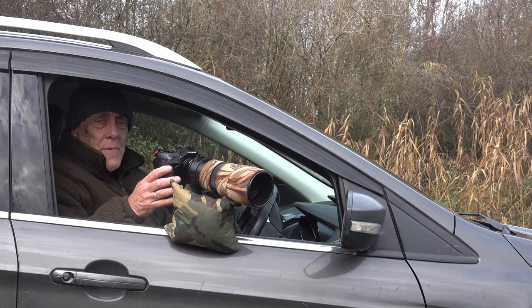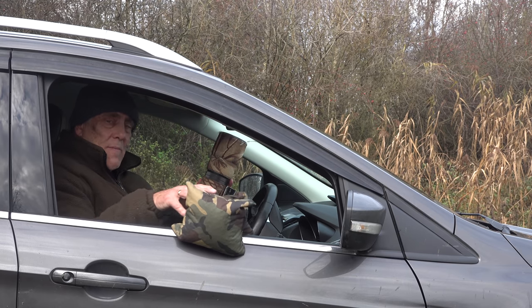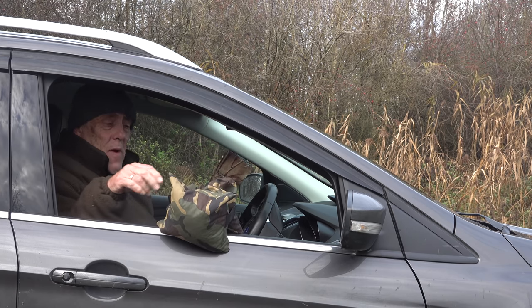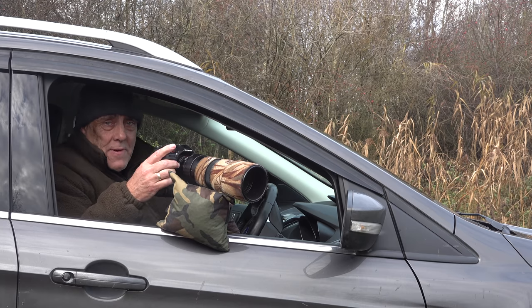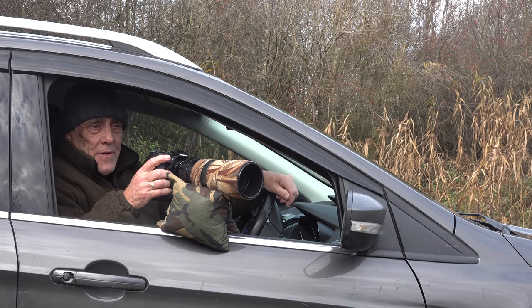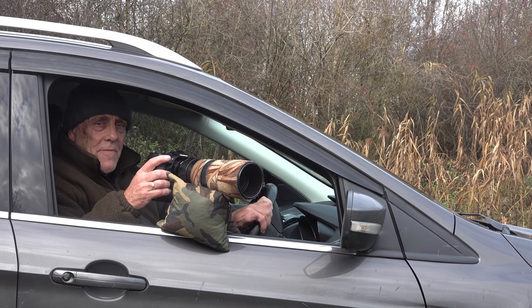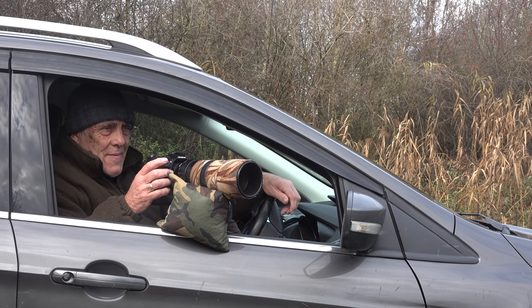For stills photography I'm much happier using a beanbag from the car window. Beanbags have the advantage of being very flexible — I can move it up and down easily, take it to the other window easily, and even wind the glass up if I want a bit more elevation. For video, which I do a lot of these days, I've got to have a tripod head; at the moment I'm using a Kirk window mount for that. There are brackets you can buy that fit on the outside, which seem to be the ultimate, but a bit over the top for the UK.